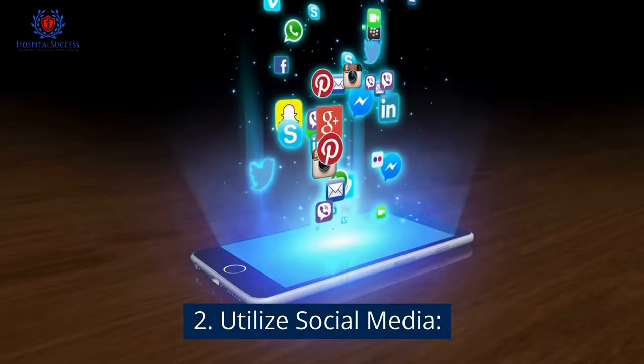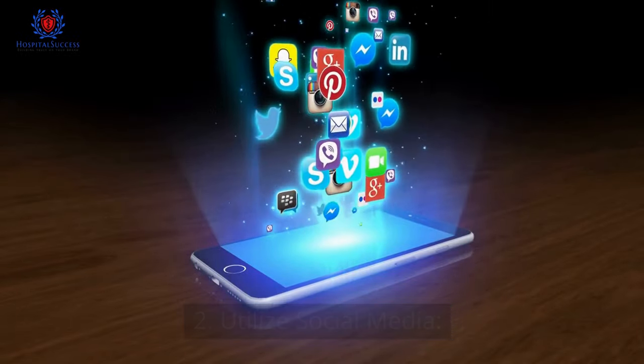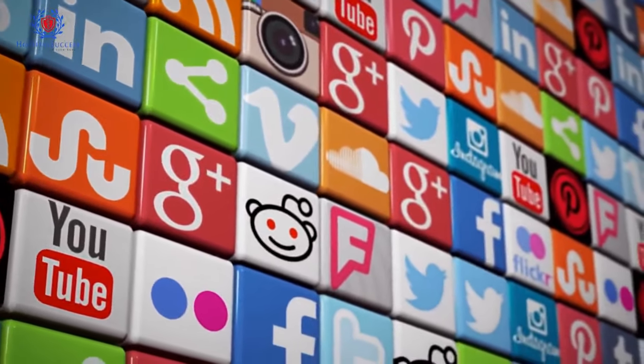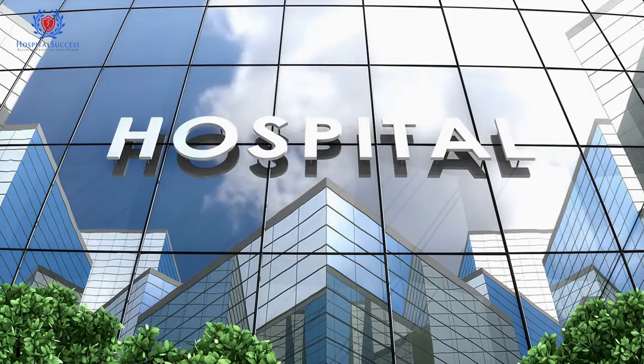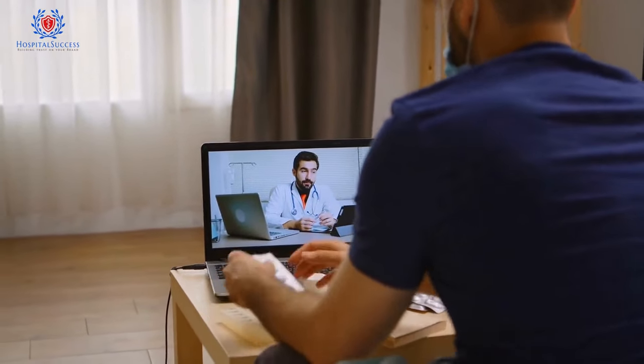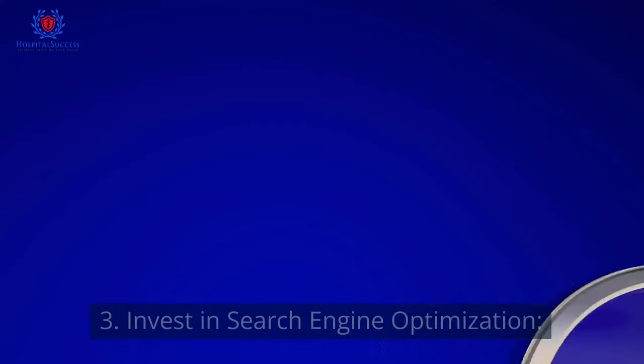Number 2: Utilize social media. Social media platforms like Facebook, Twitter, and Instagram can be powerful marketing tools for hospitals. Share informative content, respond to patient queries, and showcase your hospital's community outreach programs.